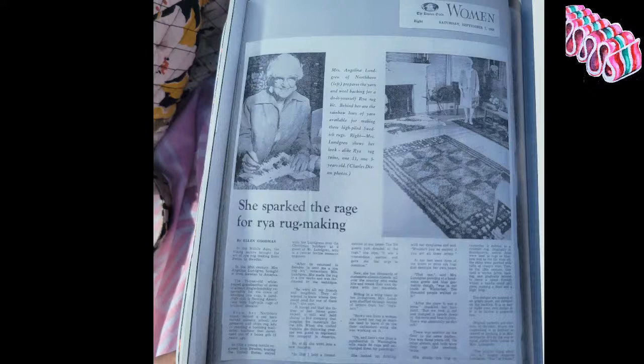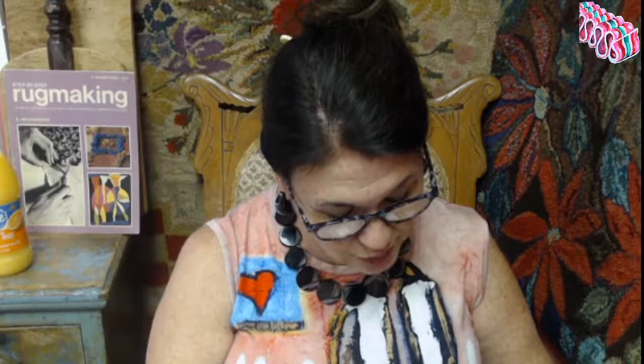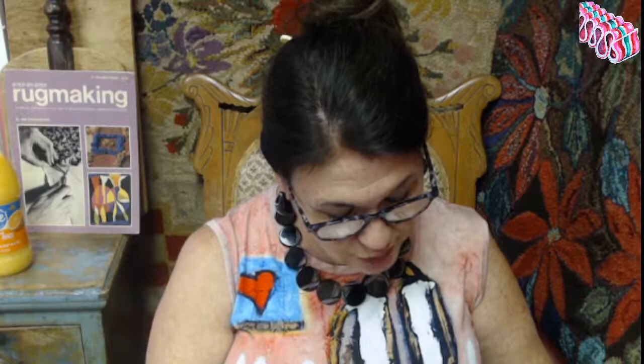It turned out the father of her house guest owned a mill and held shares in the company that supplied the materials for the kits. When she visited Sweden the following year, she was asked to represent the company in America. So at 63 she went into a new business. In 1956 she held a formal exhibit in their home. Now she has thousands of customer-friends all over the country. Sitting in a wing chair in her living room, Mrs. Lundgren shuffled through dozens of letters from her regulars.